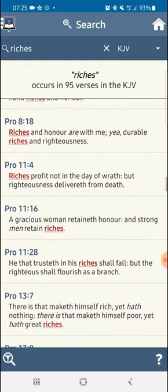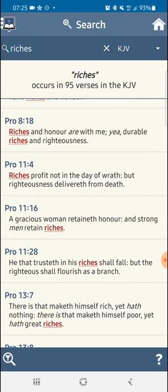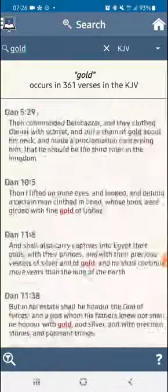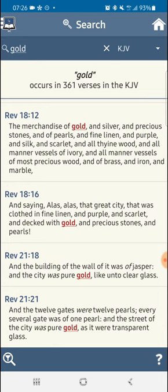Proverbs 11 and 4: 'Riches profit not in the day of wrath, but righteousness delivers from death.' That gold isn't going to save them — it's just going to keep sitting there catching dust until the men of the Lord kick in the door and take it to prepare the kingdom. Like the scripture says, the kingdom is going to be made of pure gold. Revelation chapter 21 verse 18: 'The building of the wall of it was of Jasper, and the city was pure gold, like unto clear glass.' Revelation 21 and 21: 'The 12 gates were 12 pearls, every several gate was of one pearl, and the street of the city was pure gold, as it were transparent glass.' So the kingdom is going to be made out of gemstones and pure gold.